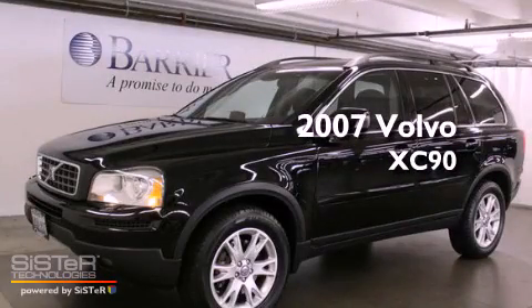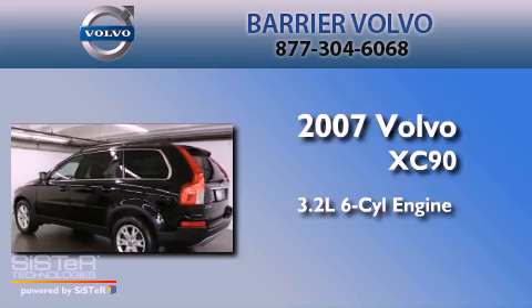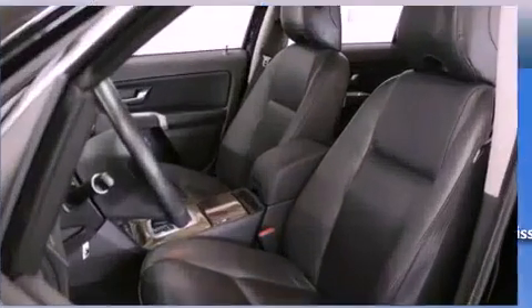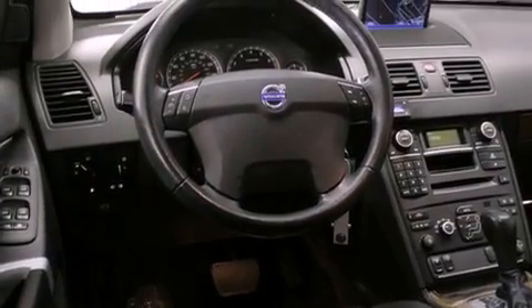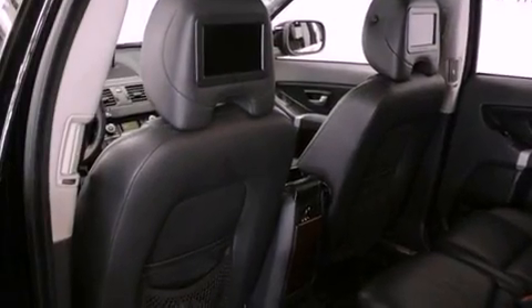This is a 2007 Volvo XC90. It features a 3.2-liter 6-cylinder engine, a 6-speed automatic transmission, and all-wheel drive. Features include heated seats, a navigation system, alloy wheels, a CD player, a leather-wrapped steering wheel, and traction control.